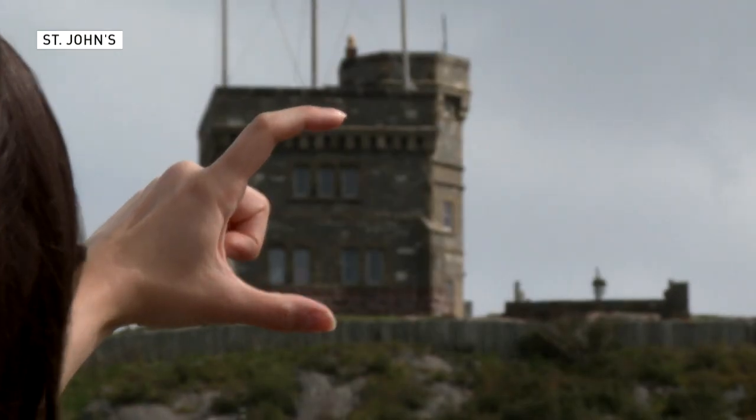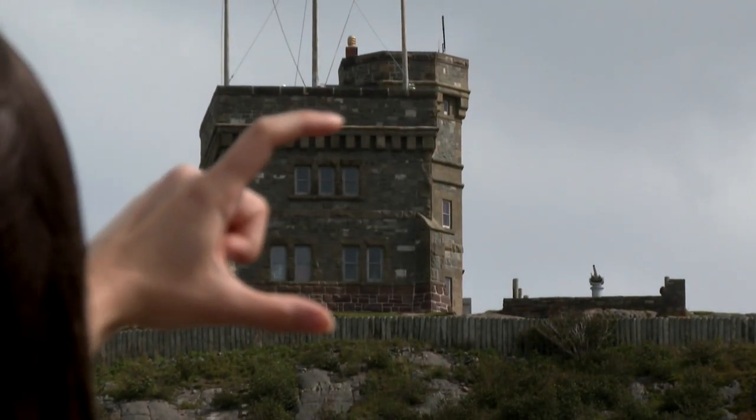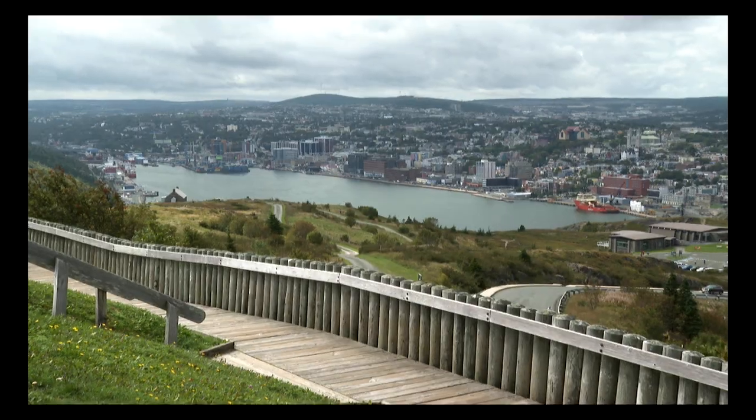We're here to capture all of the East Coast, capture its essence, so we can create the most authentic miniature version of what we see. It's been a long trip. We started in PEI, we're getting a real feel of what the cities and towns are like, and we're trying to just really capture the feeling of the East Coast.